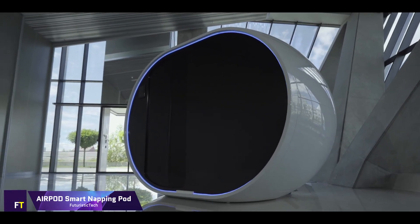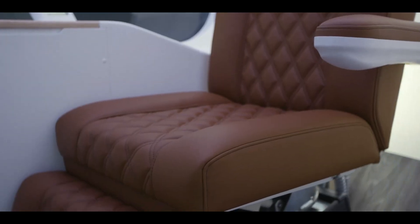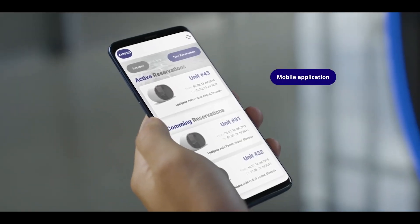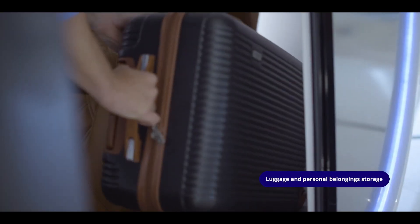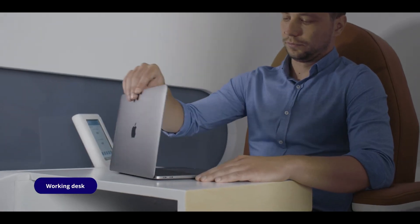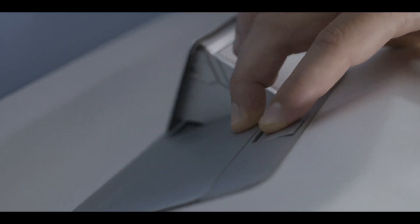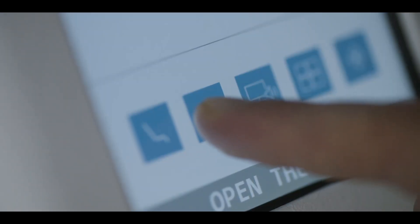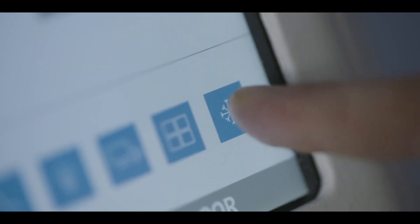One innovative public space relaxation option is the ArPod smart napping pod, which provides a quiet haven where people can relax, rejuvenate, and refuel. It's the first smart napping pod ever made and features a state-of-the-art zero-gravity seat that makes you feel weightless, decreasing stress and increasing comfort. The sleek and modern pod includes smart functionality and ample privacy. The ArPod will first be installed in large international airports before expanding to bus and train terminals, college campuses, and city centers.